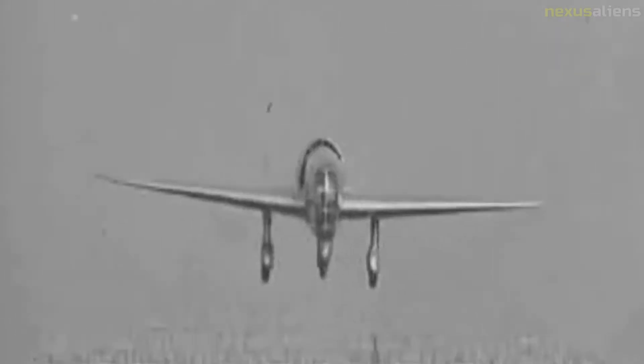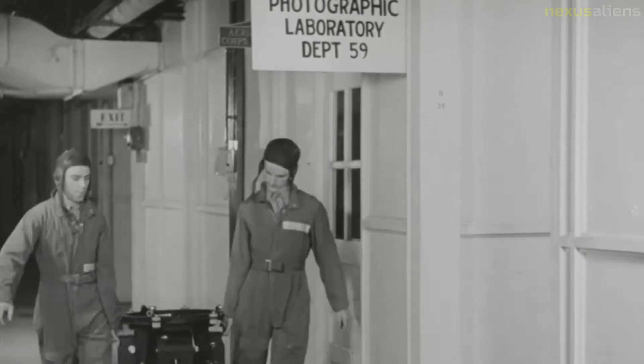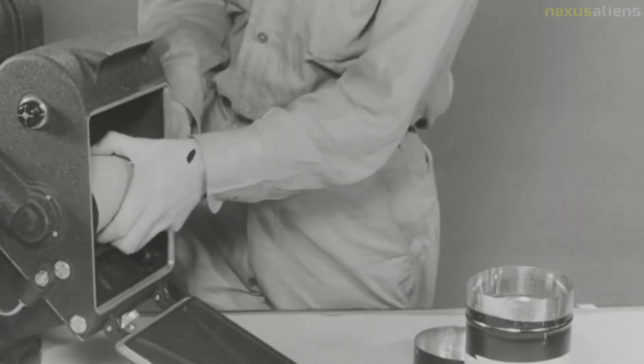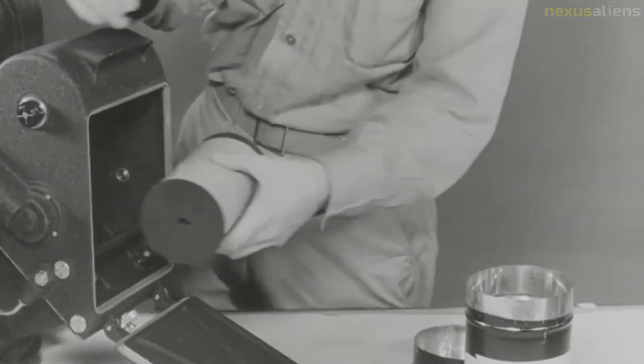The standard single front-engined airplane of this era created many problems for good scientific photography. They were designed to be very nimble in the air rather than stable photographic platforms. Their engines leaked oil, which would then flow under the aircraft and get on the camera lens. The engines were also noisy, making cockpit conversation difficult.